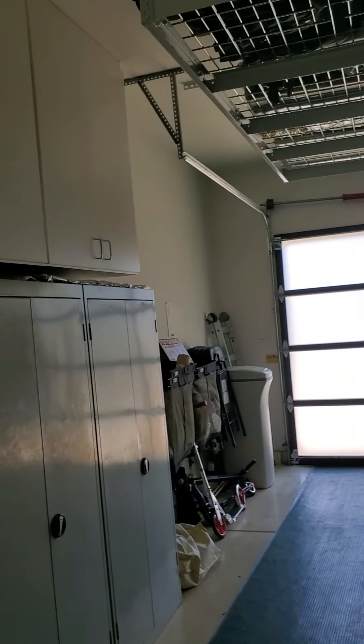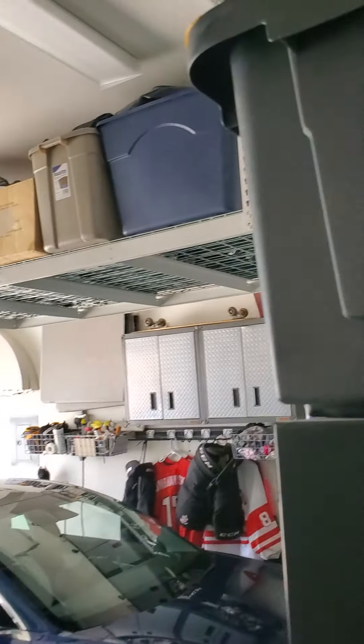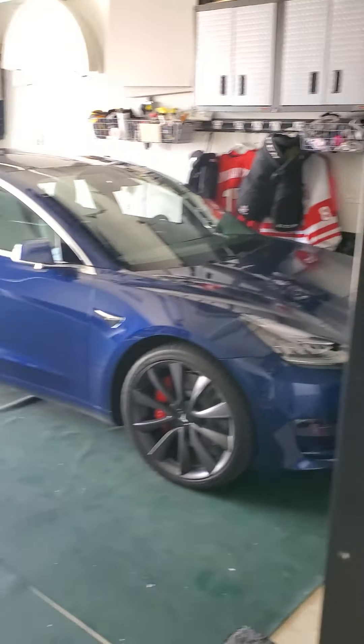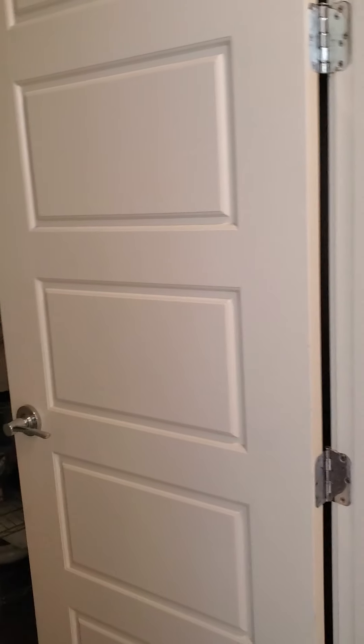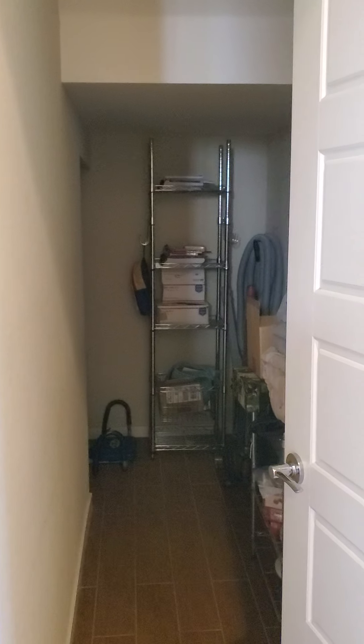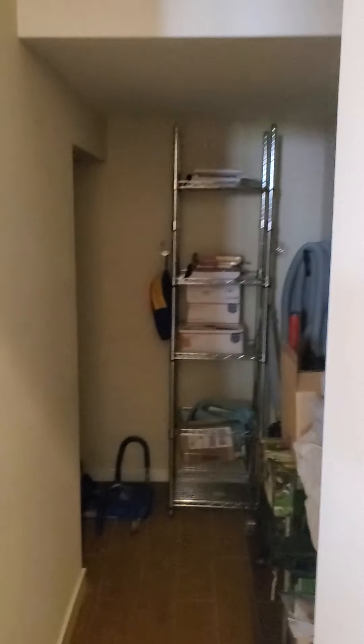And then this door right here by the stairs goes out into the garage. Got some storage. And then a nice big closet under the stairs — it does wrap around.